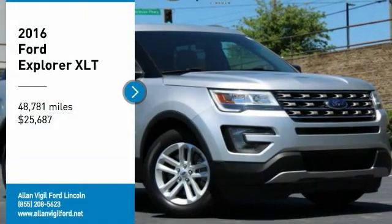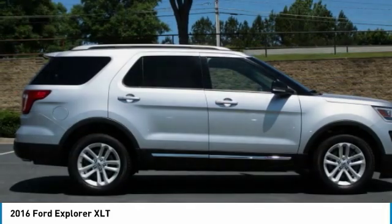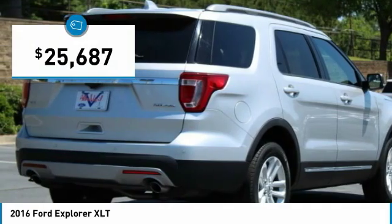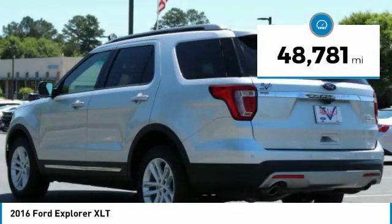We are pleased to show you the 2016 Explorer. You've got a lot of capabilities to call on in a Ford Explorer. Don't underestimate your choices — it is priced below $30,000. This vehicle has less than 50,000 miles.